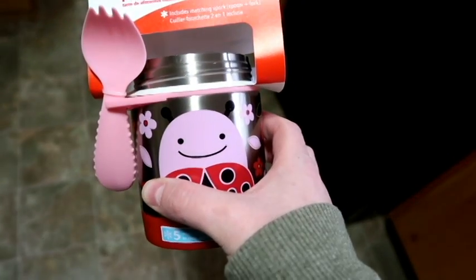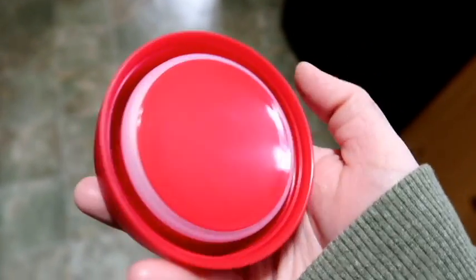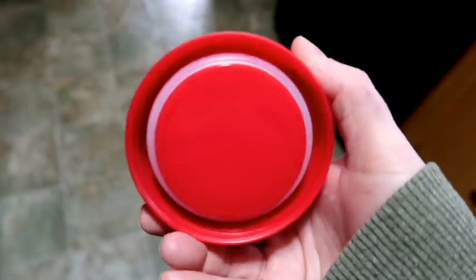That'll be so cute. And the cap is just this insulated cap — super cute.